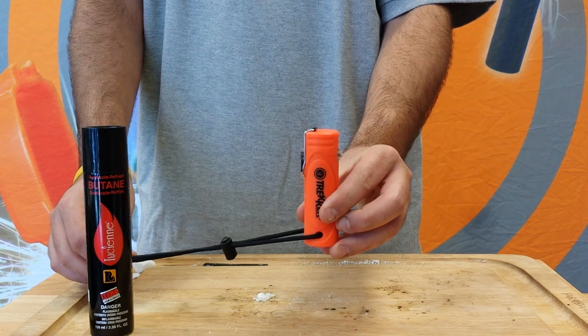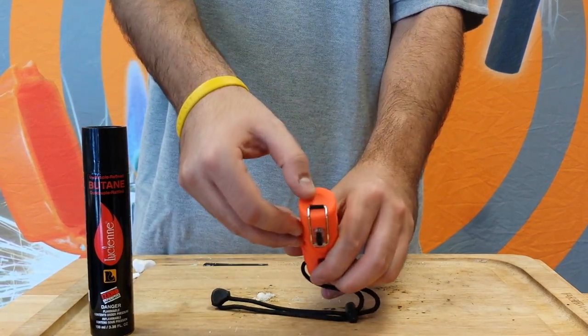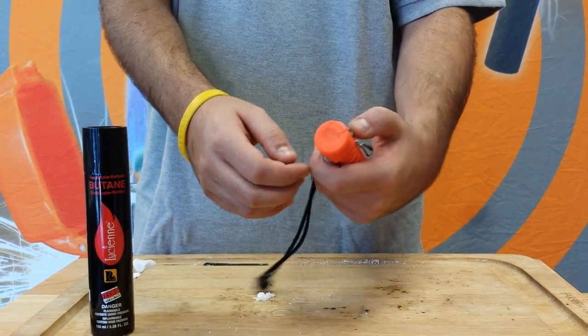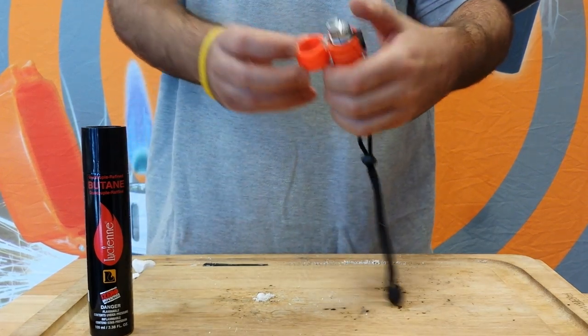The Trekker Stormproof Lighter features an extra-large fuel tank that provides over 1,000 ignitions before needing a refill. The piezoelectric ignition lights up to 10,000 times and works when wet, and the stormproof turbo flame can withstand winds up to 80 miles per hour.